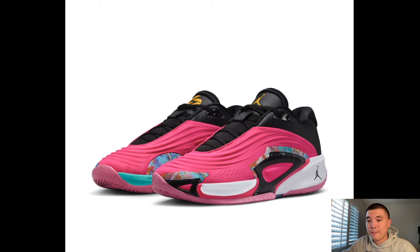Luka 3 Imagineerium — I will be copping this pair. I do like the Luka 3 overall. It's a cool colorway but I wish instead of black they used white on the upper and laces. I think white would have looked a lot better than black on this shoe.